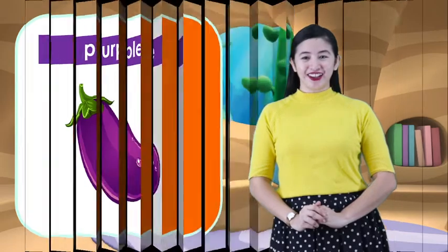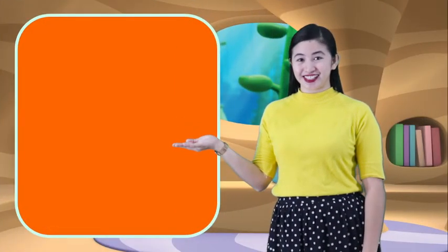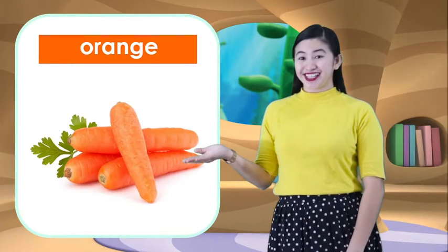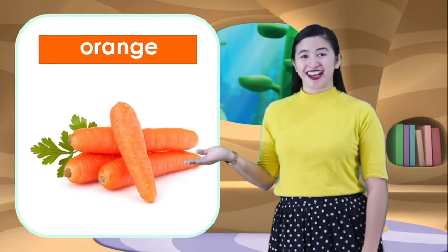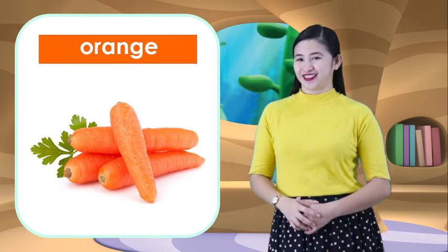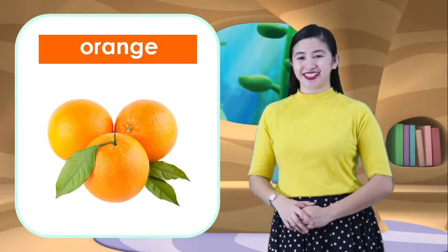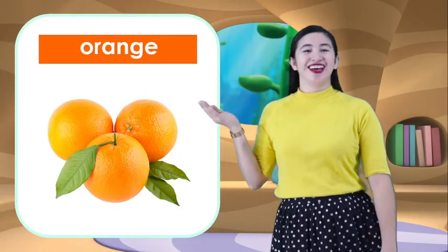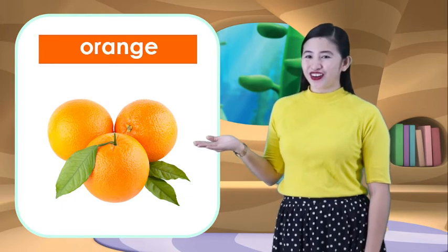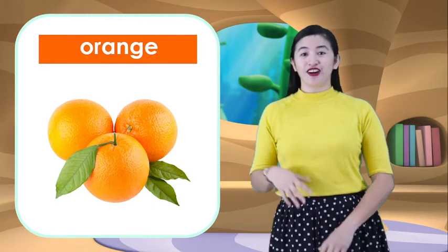And the next color is orange. What color is this? Orange. Very good! What are the things that are orange? What's this? It's a carrot. Carrots are orange. And next one is orange — that's why it's called orange, because it is color orange. And we have learned the color orange.